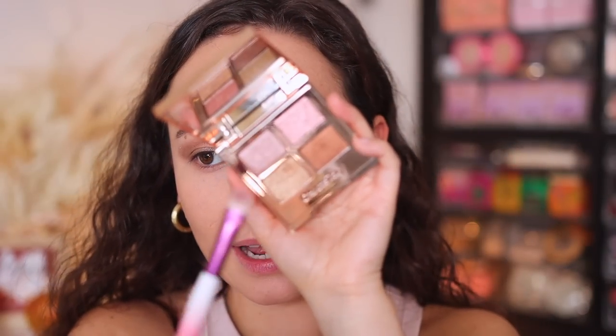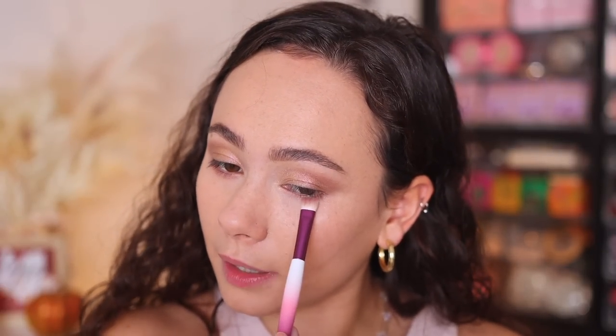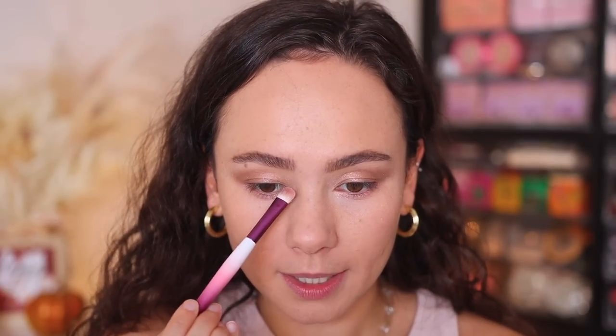Along the lower lash line, I'm actually going to use this rose gold shade, and this is the key to brightening up those under eyes. Normally I like to go in with a deeper shade, but actually using a light shade like this is going to open up the eyes. This is a very popular trend in Asian makeup. I'm also going to put that in my inner corner and below the brow bone. Where the depth is going to come in with this look is going to be the mascara.